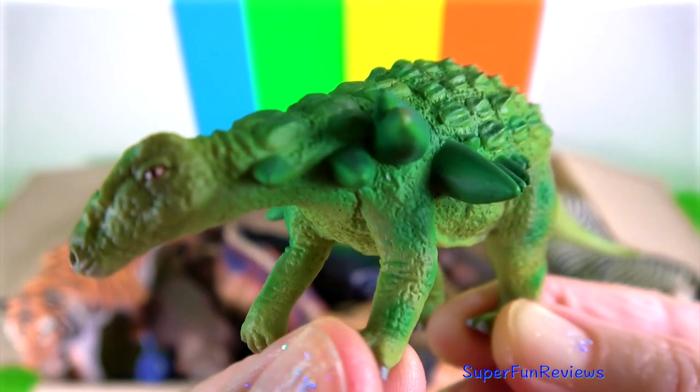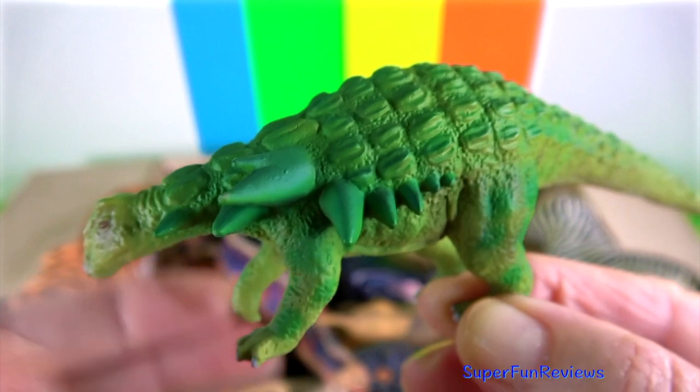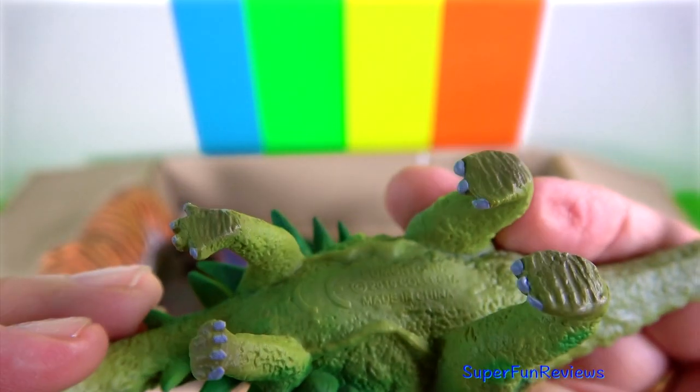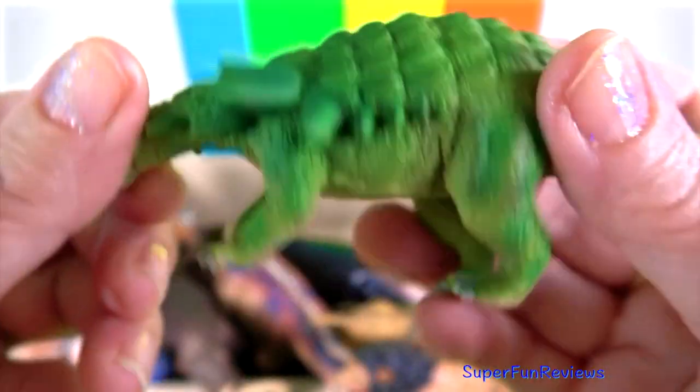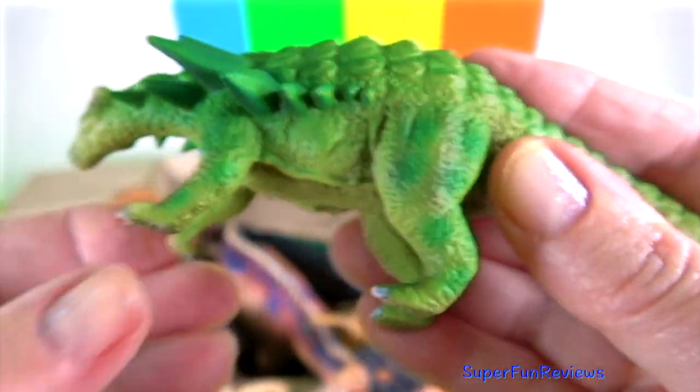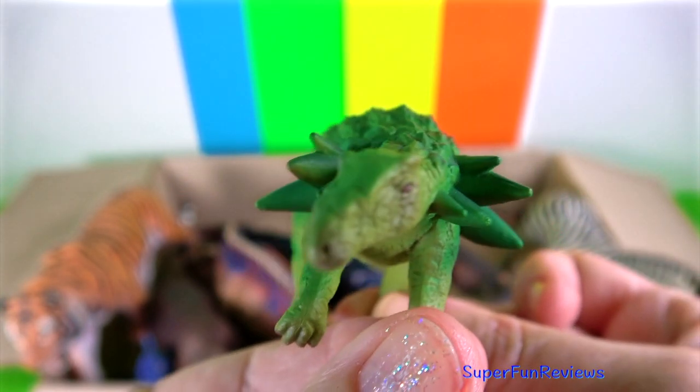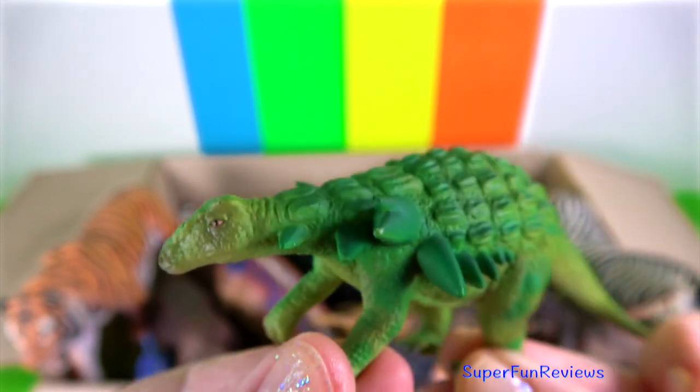Edmontonia lived in the late Cretaceous period. It was a nodosaurid ankylosaur, meaning it did not have the dangerous club tail that ankylosaurs like Ankylosaurus had. It was an armoured dinosaur — bulky, broad and tank-like. It grew to about 6.5 metres or 22 feet in length.